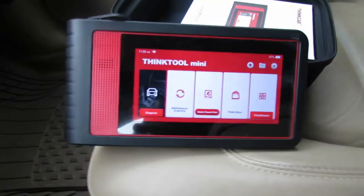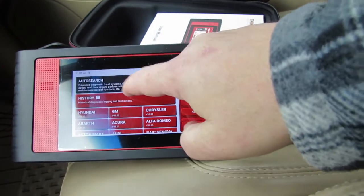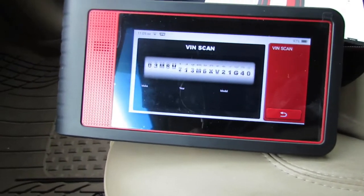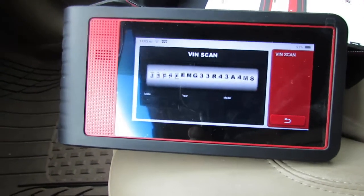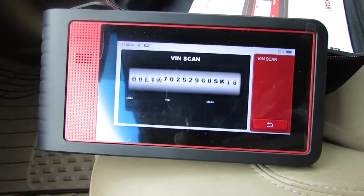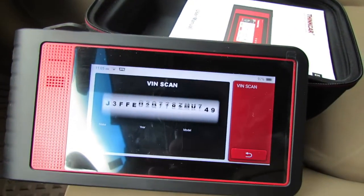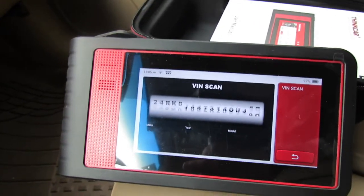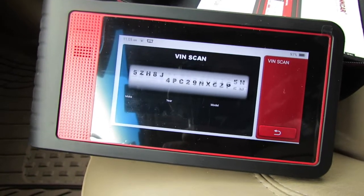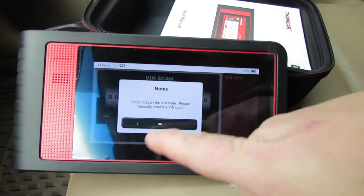Close the door. Okay, here we go — Diagnose. Auto search. Now it automatically scans for your VIN. Hopefully this will tell us what the problem is with the no-start on this 2004 Cadillac DeVille. I am not gonna cut the video in any way — I want you to know it's legit, everything is on the up and up. Notes: failed to scan the VIN code, please manually enter. Huh.